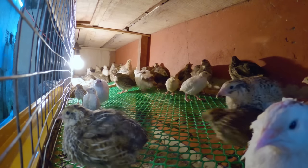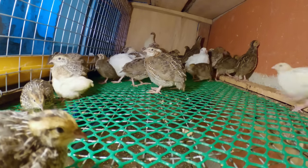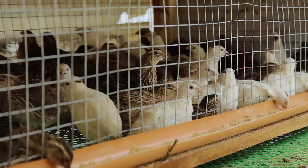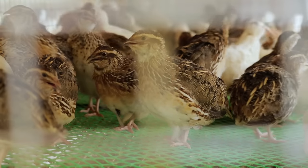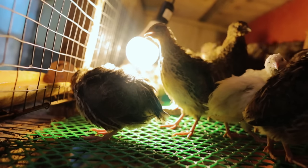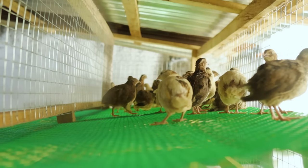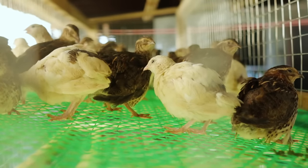The quail, usually known as pugu, is a small bird found in temperate and tropical regions throughout the world. On a commercial scale, quail raising has not attracted the interest of investors because of lack of data, particularly with regards to feeding.